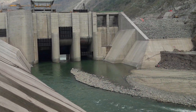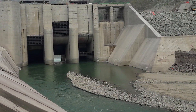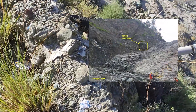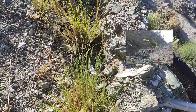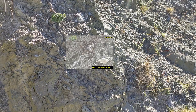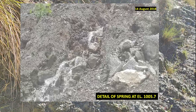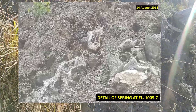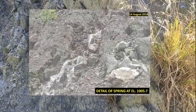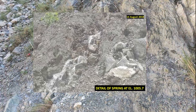During the initial filling of the dam reservoir, a spring emerged downstream of the rock-filled dam at coordinates elevation 1005.75 m above mean sea level, coinciding with the reservoir's rise to elevation 1011 m. This hydrological anomaly, discovered on August 14, 2018, exhibited a unique clarity with 300–400 liters per minute seepage, suggesting a potential subterranean pathway through fractured rock.